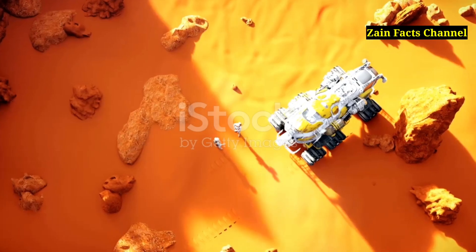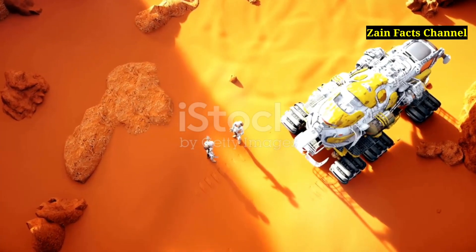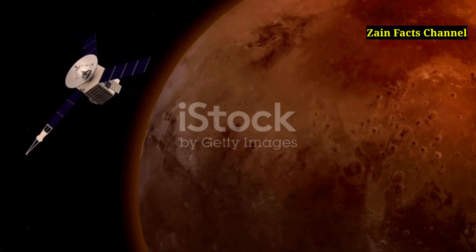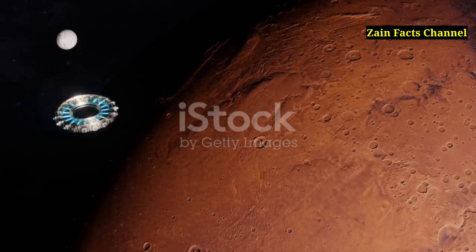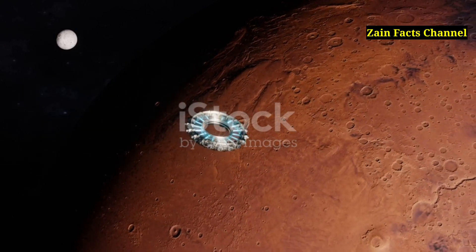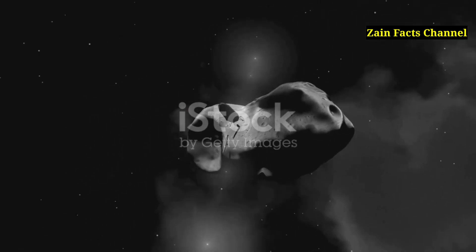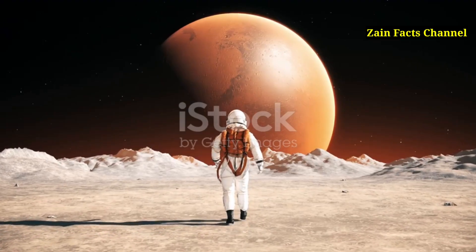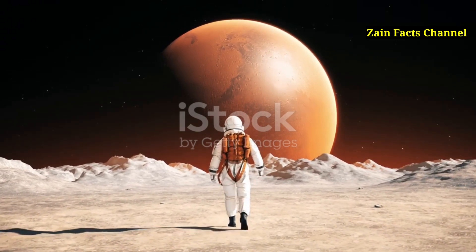Segment 20: Olympus Mons and the Future of Mars Exploration. The continued exploration of Olympus Mons will be a key focus for future Mars missions. NASA's Mars Sample Return Program aims to bring Martian soil and rock samples back to Earth, potentially including samples from the vicinity of Olympus Mons. International collaboration in space exploration — including partnerships between NASA, ESA, and other space agencies — will enhance our ability to study Olympus Mons and other Martian features in greater detail.